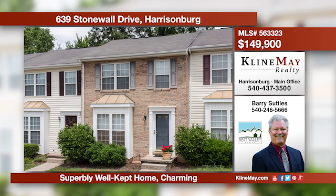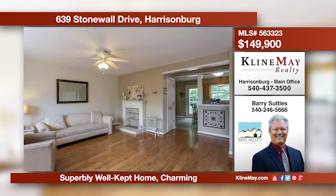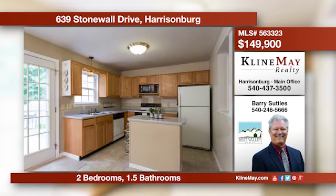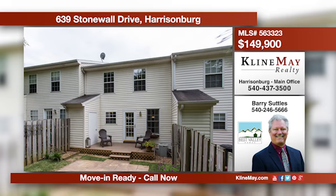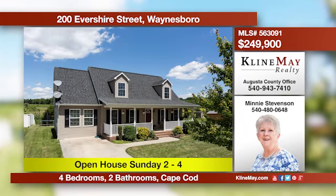This home has been well loved with nice updates and is ready for you in a great location — it will make all your daily errands a snap. If you're looking for a nice townhouse, this one is for you. Call Barry Suttles to make this home yours today.